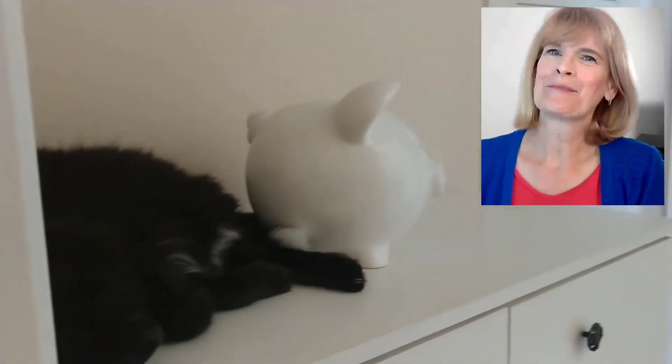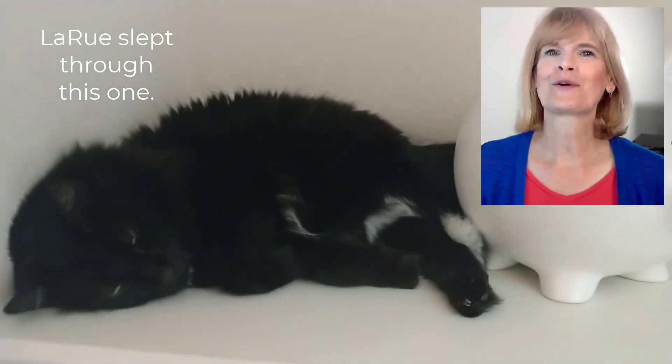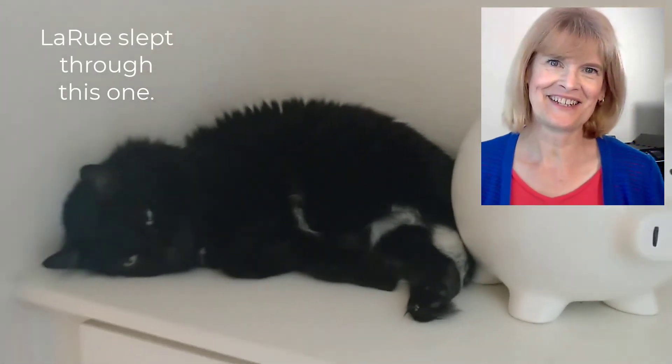And that's it. I hope you enjoyed this video. If you did, please give it a thumbs up. If you haven't already, please subscribe, and I'll see you in the next video.